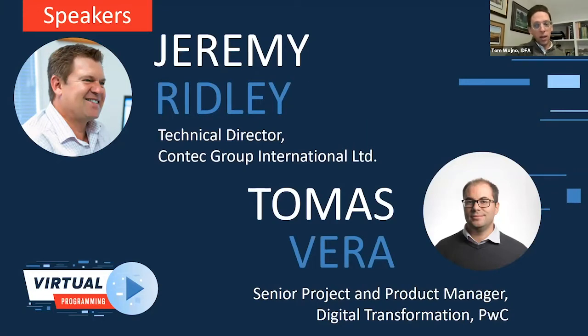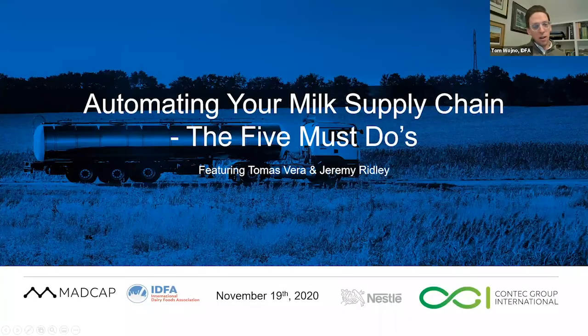Hamas worked on solutions to managing milk sourcing for Nestle across 25 countries. With that, I want to thank you both for being here. I want to thank Contech Group for your partnership. And with that, Jeremy, I'm pleased to pass it along to you.